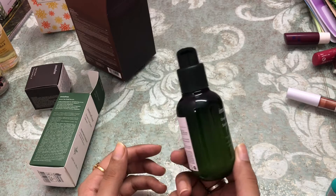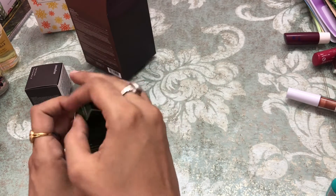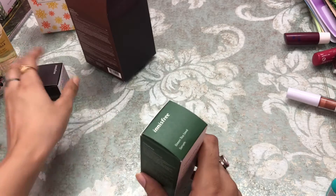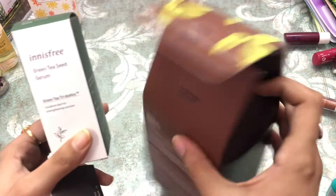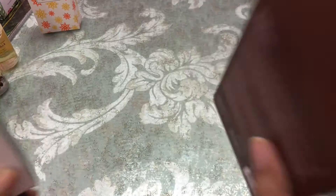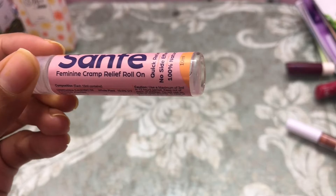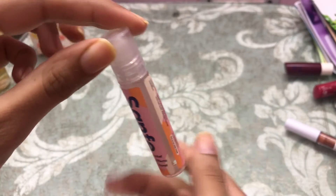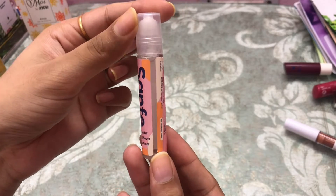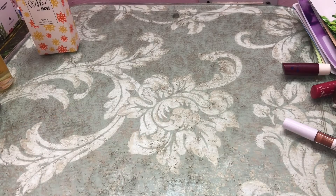This came with a sheet face mask as well — I used that; it comes in a very nice packaging. This is the Sanfe feminine cramp relief roll-on. I have not used it yet so I'll use it and let you guys know whether it's really effective or not.